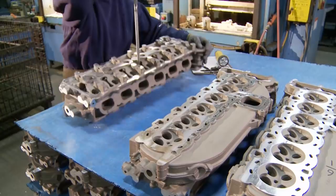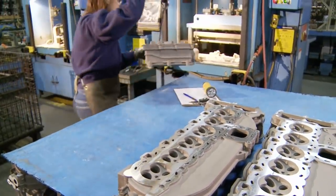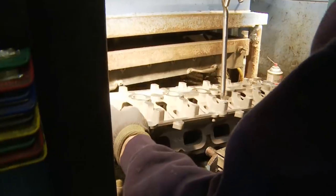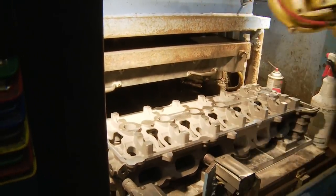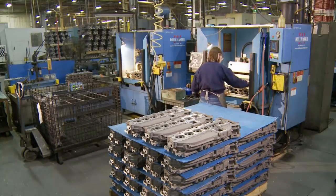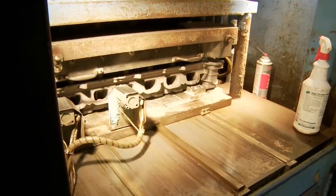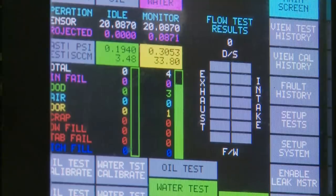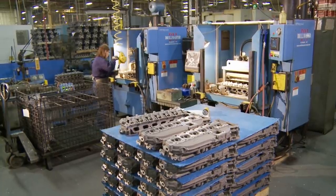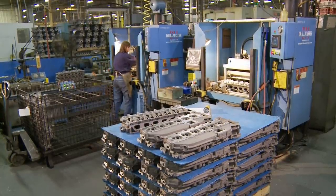After basic machining — the first of nearly a dozen machining processes — the cylinder head is given its first of many quality tests. Technicians perform a leak flow test on all water and oil passages, assuring they hold both pressure and fluid. If the part fails, it's scrapped and recycled. If it passes, it moves on to the Mercury heat treat facility, where the metal's strength and integrity are fortified.